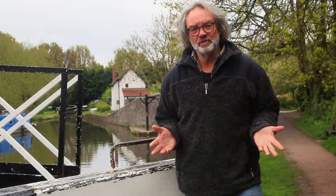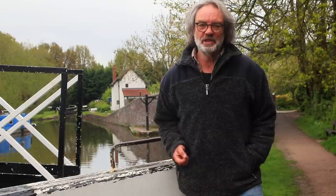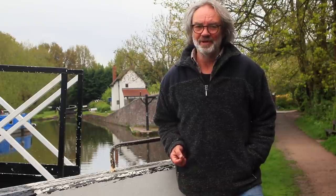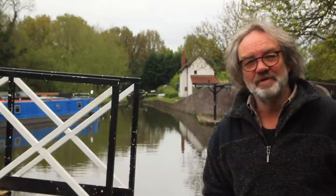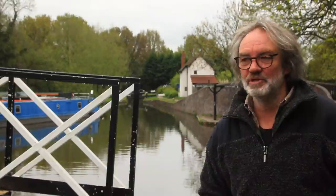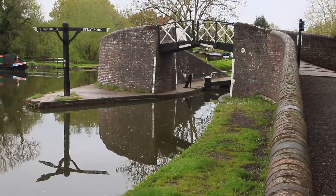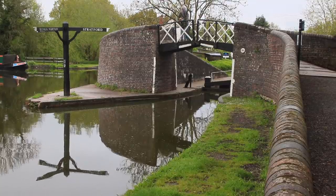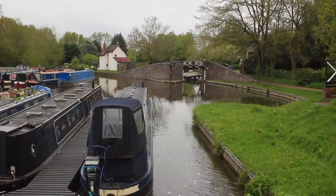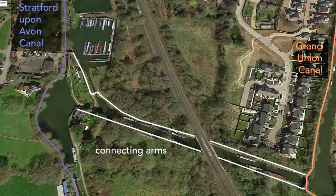There is often something quite special about canal junctions, and Kingswood Junction is no exception. They often have really lovely buildings — old wharf buildings, cottages, stabling blocks and that kind of thing. Some of them have lovely pubs too. Kingswood is blessed with a couple of basins, early 19th-century buildings, and a peculiar Y-shaped arm which joins the Grand Union Canal.